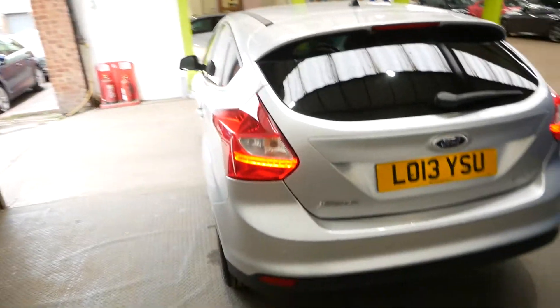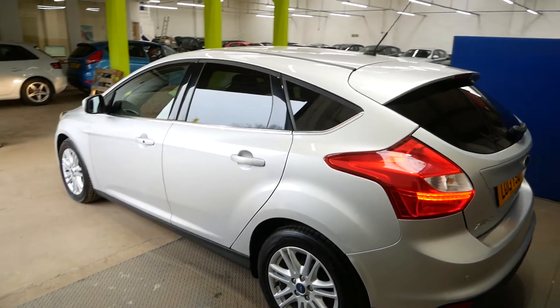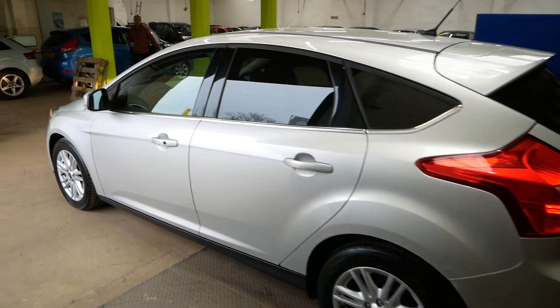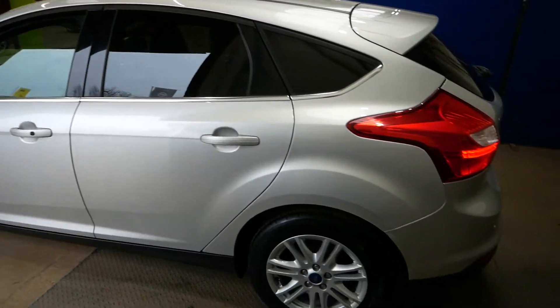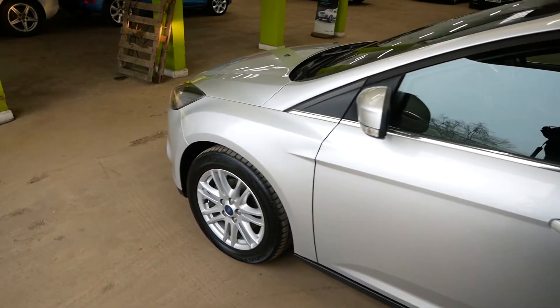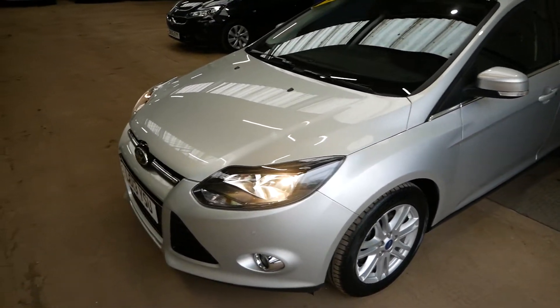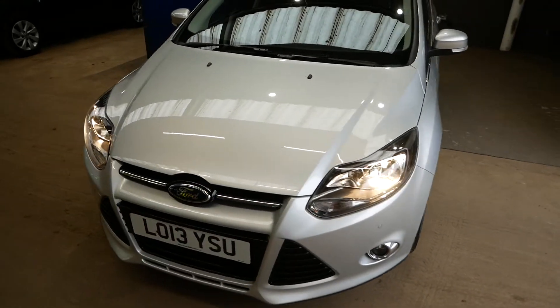Let's take you around the passenger side now — going slow so you can really get an idea for how clean it is. Lovely car overall. It does come with two keys also. And yeah, 20 pound road tax, 60-odd miles to the gallon.